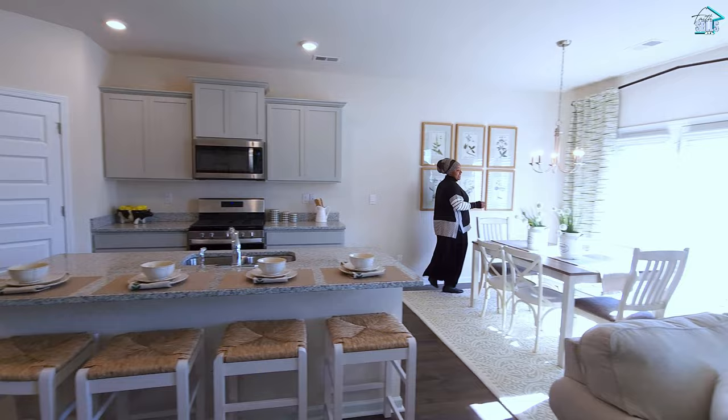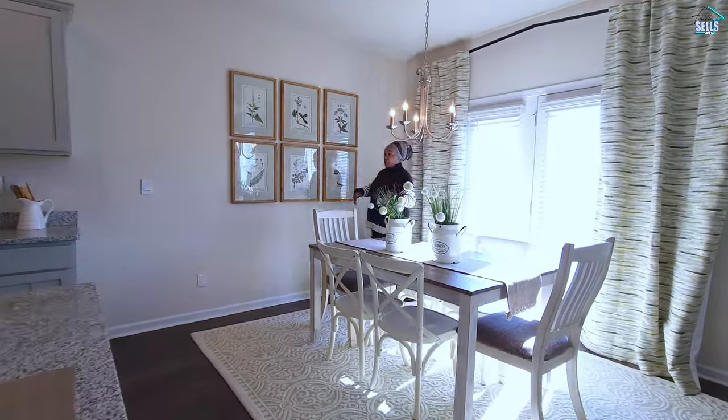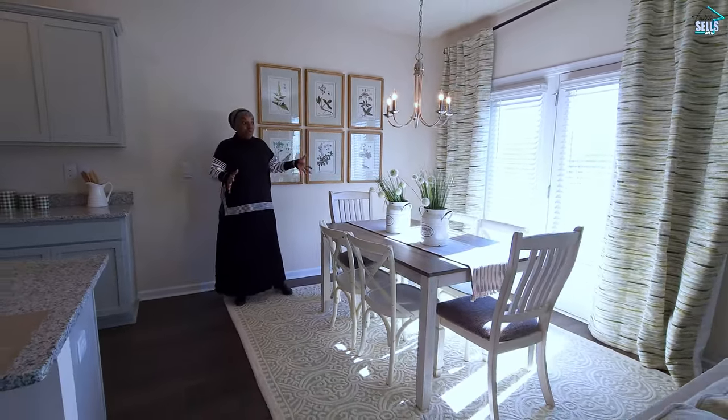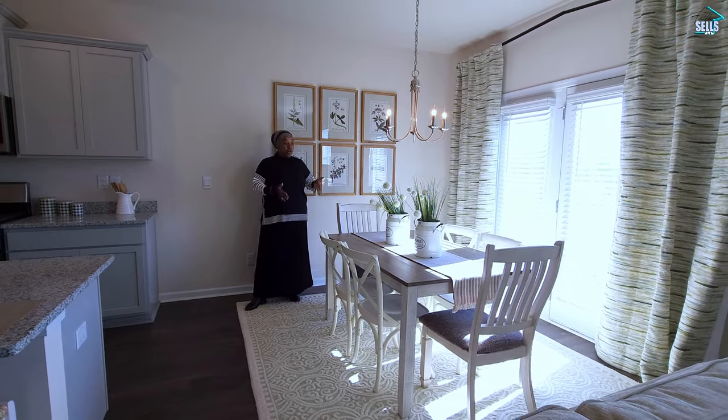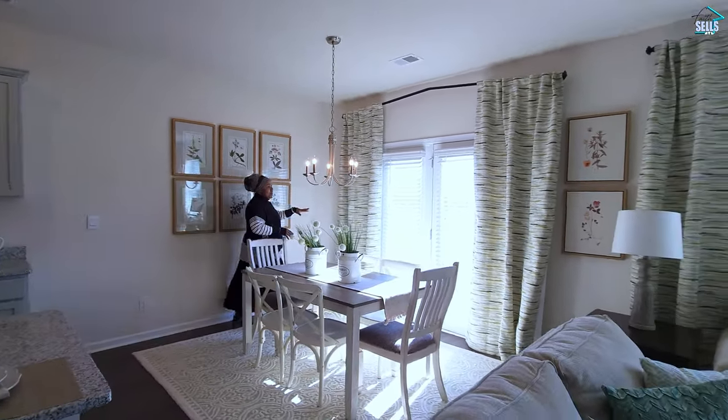And now we're in the eat-in kitchen dining area. Really good space. From here to here it's a really good amount of room, so if you want to have a big table right here you can, or if you want to have a typical table like this one you can too. And then right through here you have your patio.